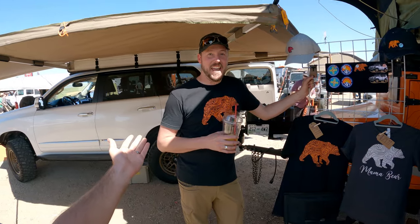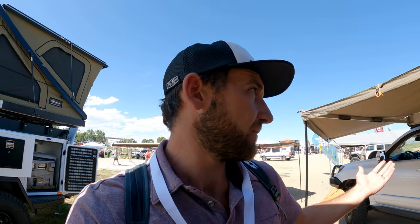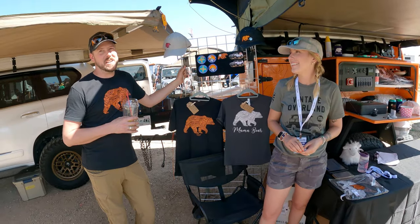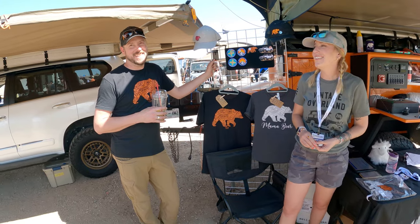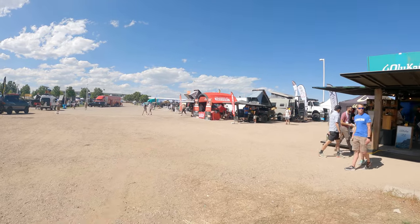I'm here with Lifestyle Overland — Kevin and Sarah. If you don't know them, you should. They've got an awesome YouTube channel and travel all around the continental United States — and they just had an Alaska trip too. Really cool to meet them in person. Give them a like, follow, or subscribe. Also check out the power of Red Arc — some of the best guys in the industry for electrical systems. They're on the pricier side, but they are the best.